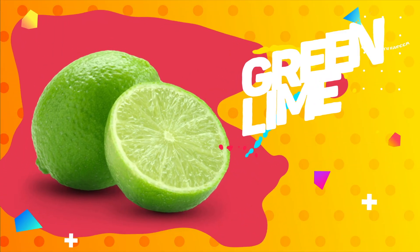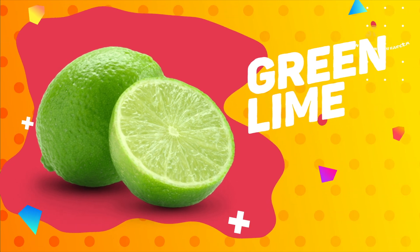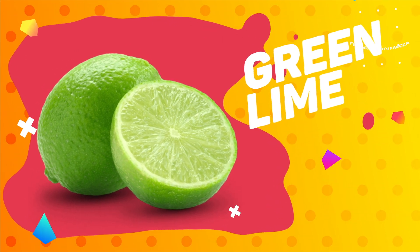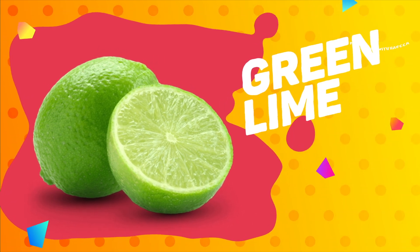Green lime. This is a green lime. Green lime is rich in vitamin C and potassium. It is low in calories and carbohydrates.